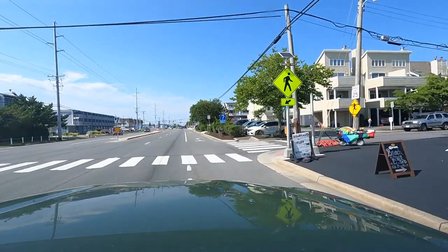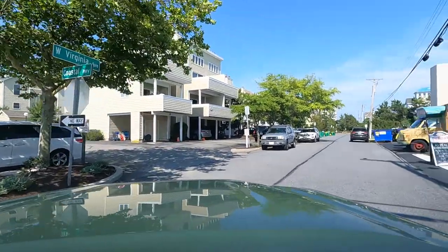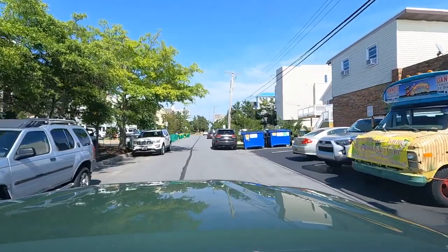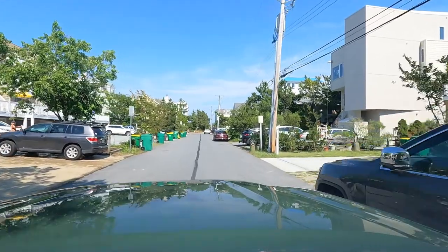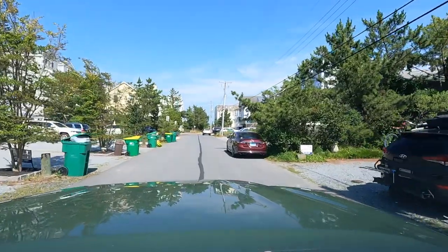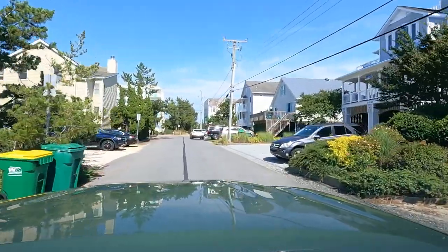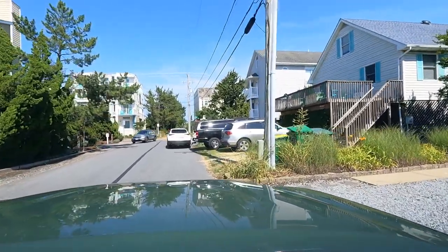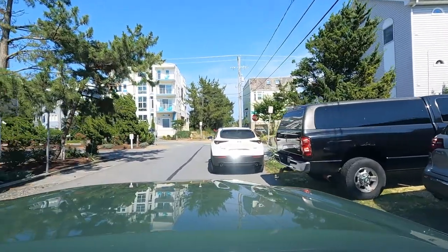I'm turning right down here on West Virginia Avenue, and this is what they call Ocean Block. Delaware has a lot more single-family homes and some townhomes as well, but very few condos. Price points back in here can range anywhere from $800,000 on up to the $6 million-plus range, just depending on the type of home and if it's direct oceanfront.